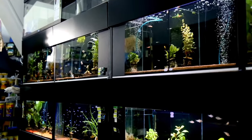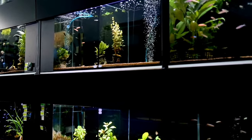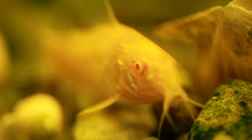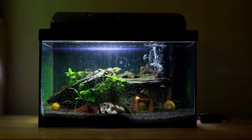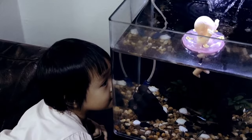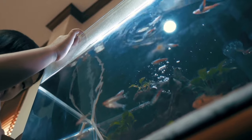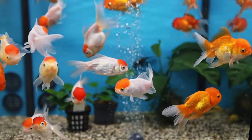Embarking on the fish keeping journey doesn't need to break the bank. While there's a plethora of tempting gadgets and tools out there, you can start with the essentials. A minimum setup is all it takes to dive into this rewarding hobby. First and foremost, you need an aquarium — opt for a size that suits your needs and matches the type of fish you plan to keep. Ensure your tank comes with a hood to prevent any escape attempts. Investing in aquarium lighting, a filter, and a heater is also crucial. Don't forget aquarium gravel and decorations to complete your setup.